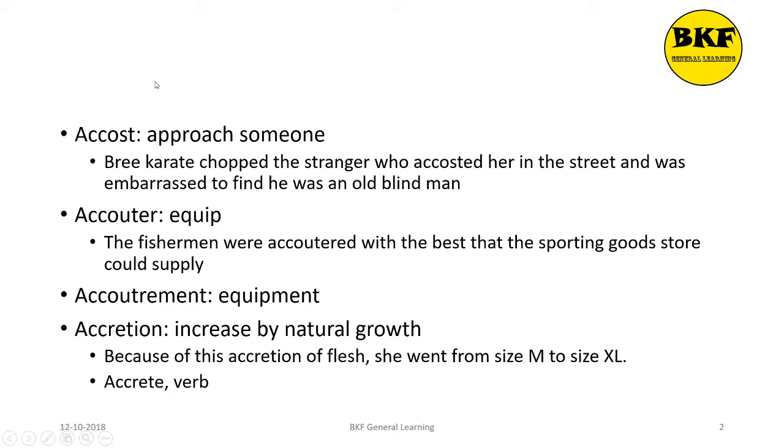Accost is a verb. It means to approach someone. Here's a usage: Bree karate chopped the stranger who accosted her in the street and was embarrassed to find he was an old blind man.